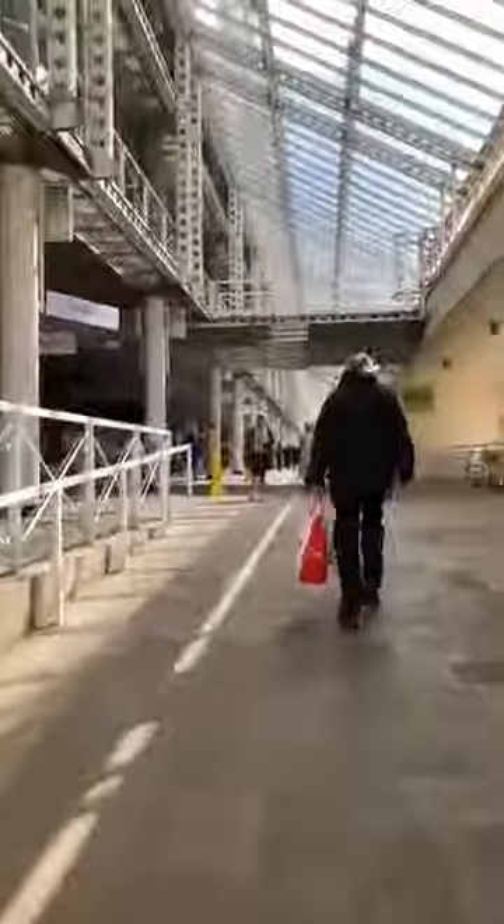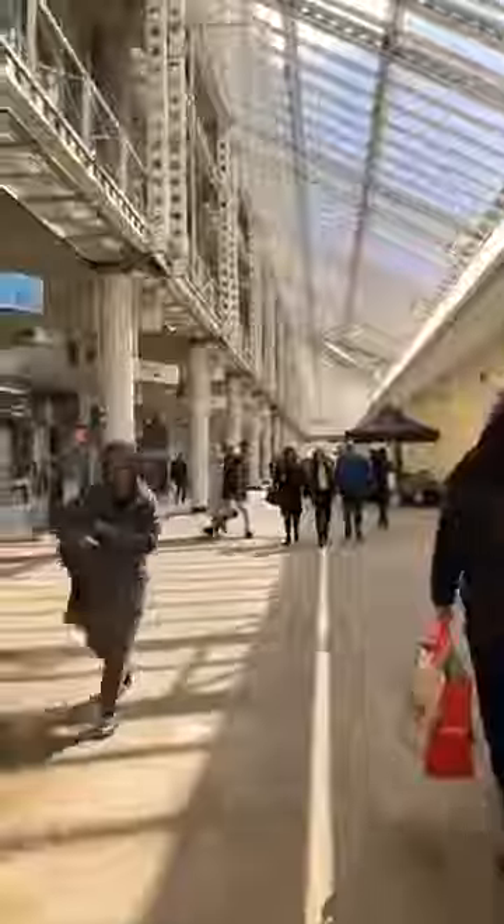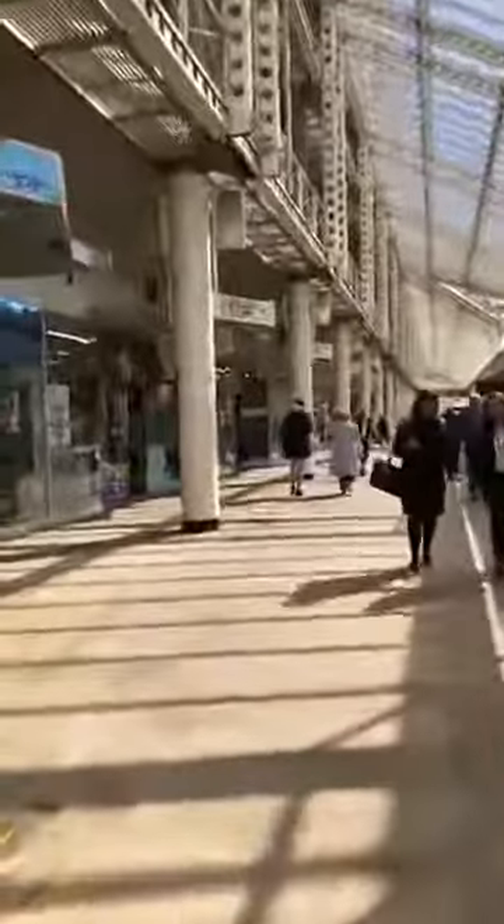I'm going to walk you to where we're going to meet. The sun's come out — it's a complete mix today of sunshine and showers, quite cold when the clouds come over and it rains, but then really warm when the sun comes out. Okay, so we're in the colonnade and I'm going to walk you to where we're going to meet.